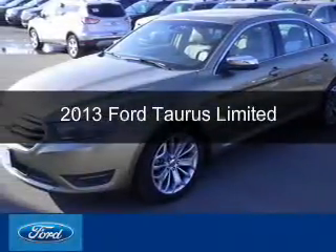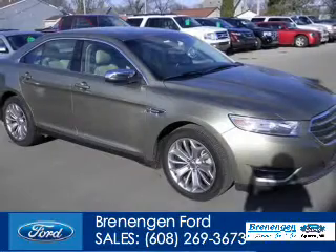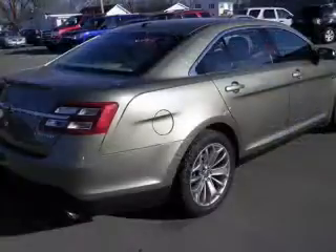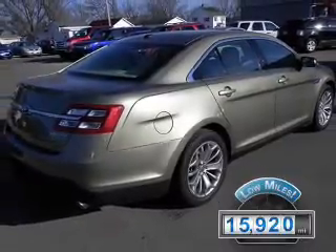This is a used 2013 Ford Taurus, powered by front-wheel drive, a 3.5-liter, six-cylinder engine, and a six-speed automatic transmission. With fewer than 20,000 miles, this vehicle has a long road ahead.